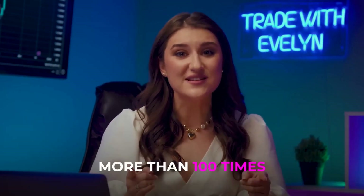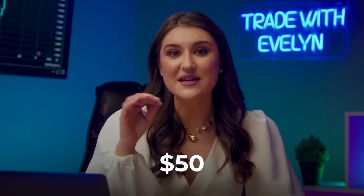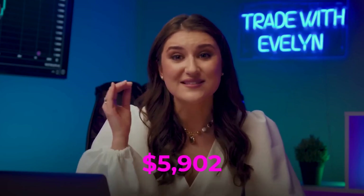In just 10 minutes, our initial deposit increased by more than 100 times, turning $50 into an unbelievable $5,902. In just 10 minutes, this is one of the most profitable and simplest strategies — perfect even for those who are just starting their trading journey.